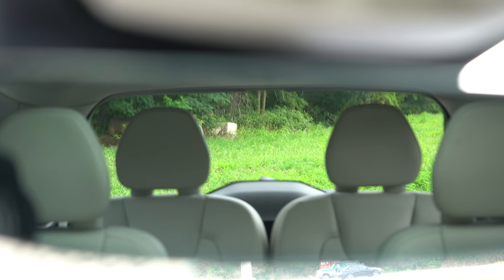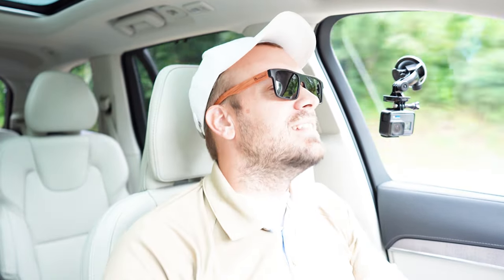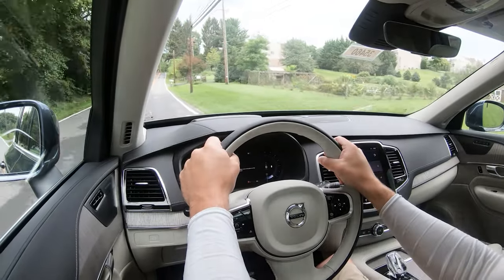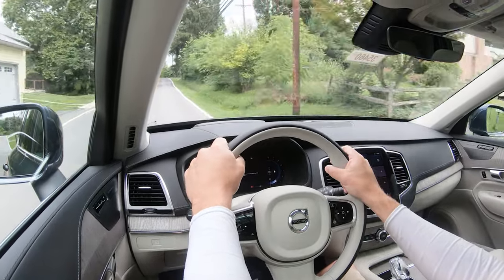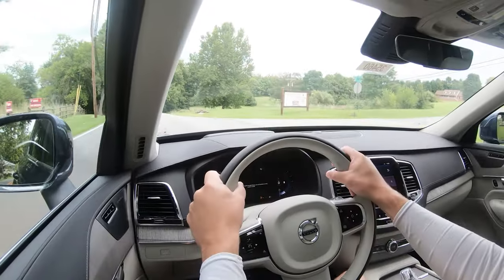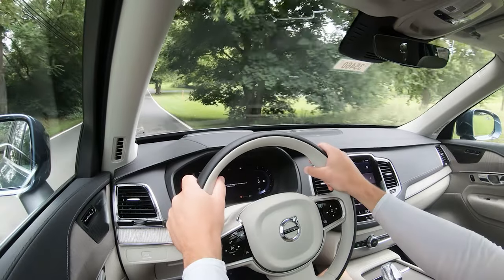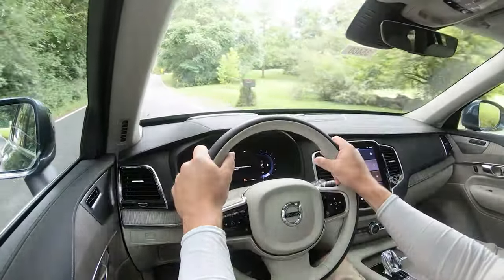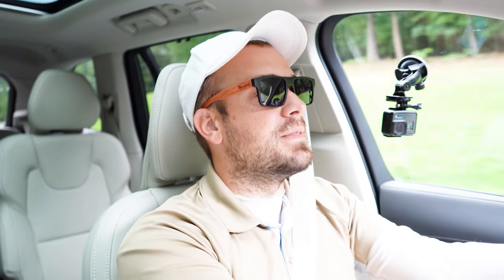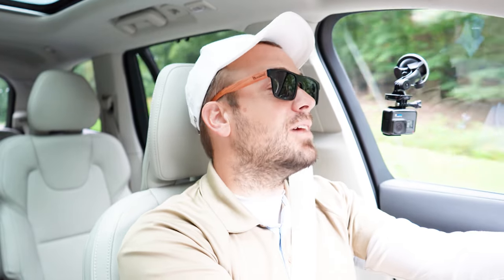Visibility is decent. The only reason I don't say it's really good is because the third-row headrests are absolutely massive, eating up a good bit of rearward sightlines. Rain-sensing windshield wipers come standard on the XC90, which is a big win. A head-up display also comes standard on the Ultimate trim we have today, projecting your speed, safety information, and the speed limit of any given road onto the windshield. That pretty much rounds out the performance segment.